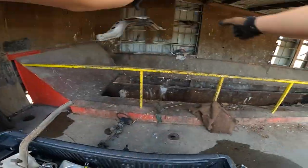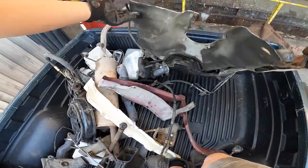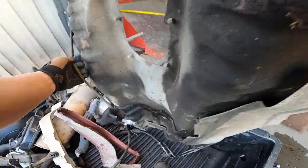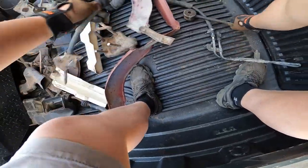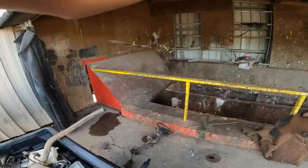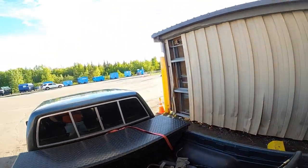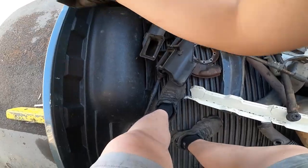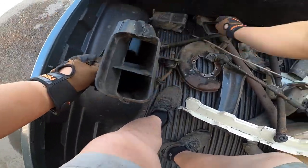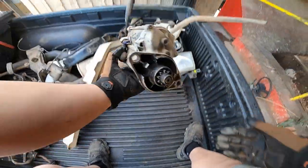Cross member. All these vents. And the starter for the '85.